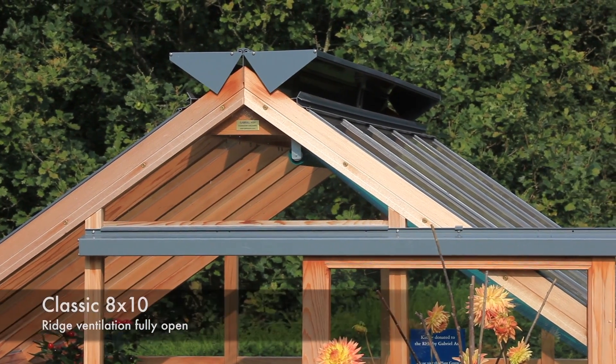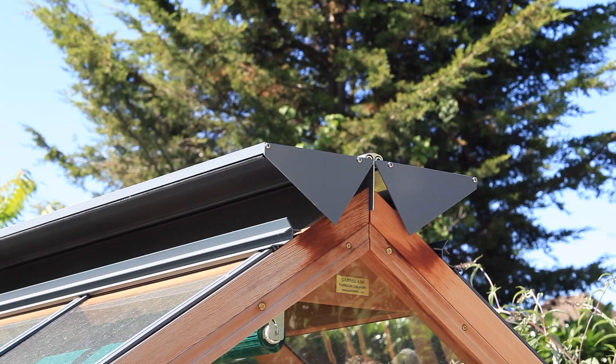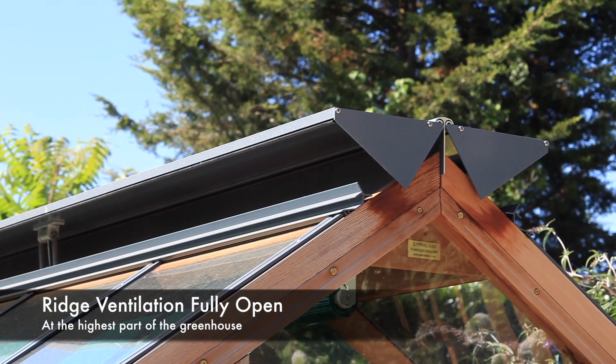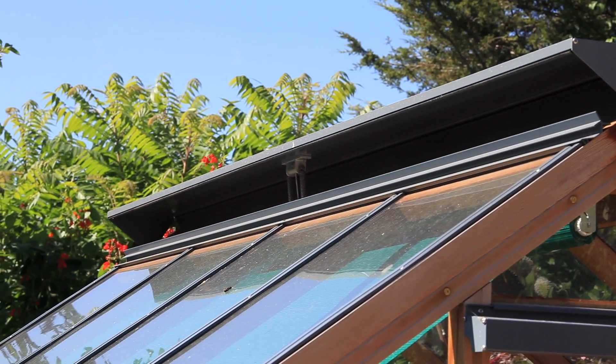Both the classic and RHS greenhouses have our unique full length ridge ventilation system fitted as standard. The ridge ventilation is situated at the highest point and runs the entire length of the greenhouse. The vents are opened automatically using our unique auto vent mechanism.